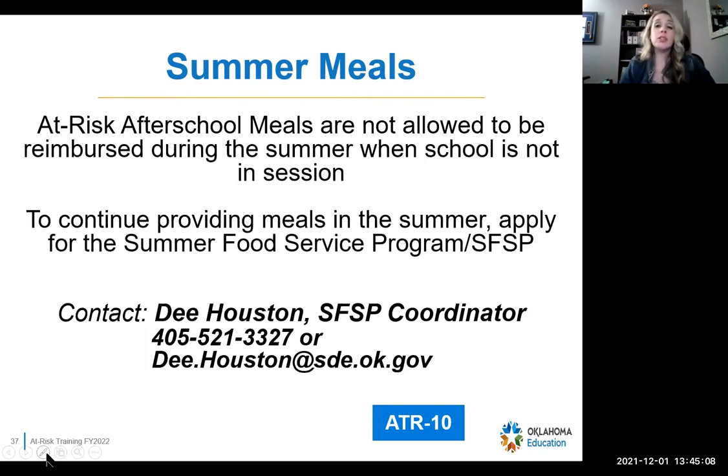Summer meals — you cannot serve at-risk meals in the summer. Once school ends, say May 15th, by May 16th you cannot serve these meals. Non-profits on here — you can look into summer feeding; schools can contact D. Houston for more information about summer feeding. Just as a reminder: you cannot serve at-risk meals once summer begins — it's only during the school calendar year.